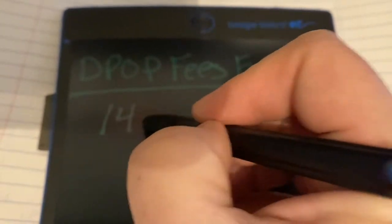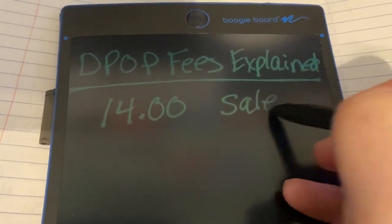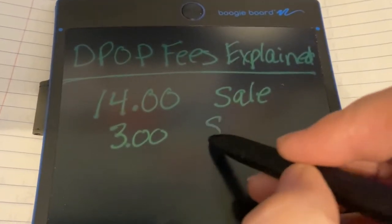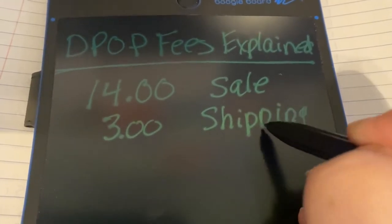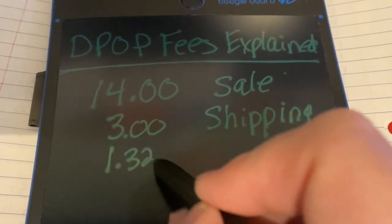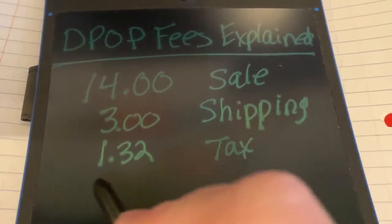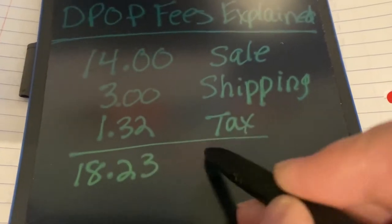In this example, $14 is the sale price of the item and then I charged a $3 flat fee for shipping. Depop takes taxes on the total and charges that to the customer, then collects that entire amount which totals $18.32.